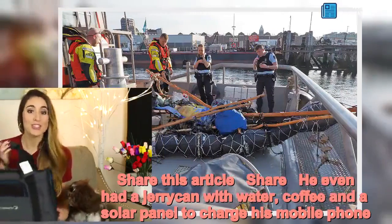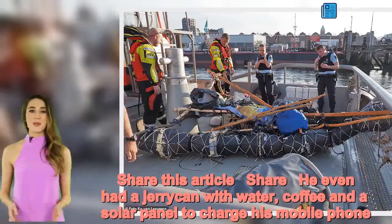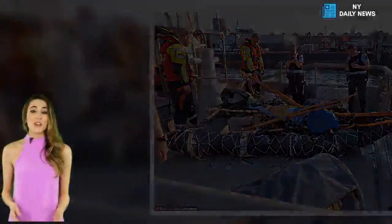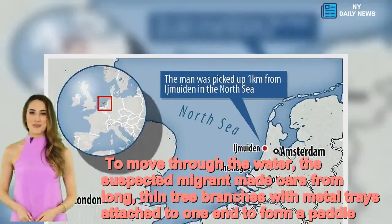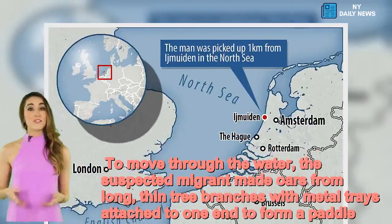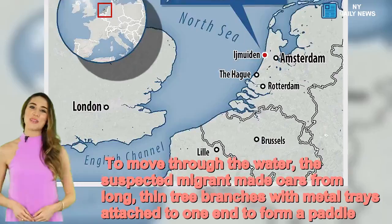He even had a jerrycan with water, coffee, and a solar panel to charge his mobile phone. To move through the water, the suspected migrant made oars from long, thin tree branches with metal trays attached to one end to form a paddle.